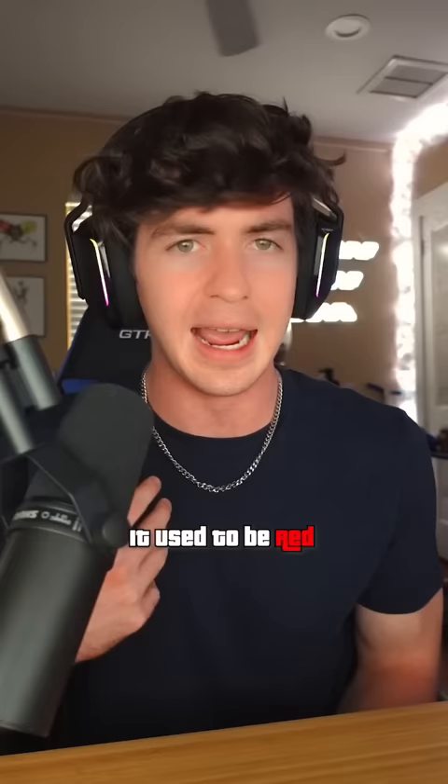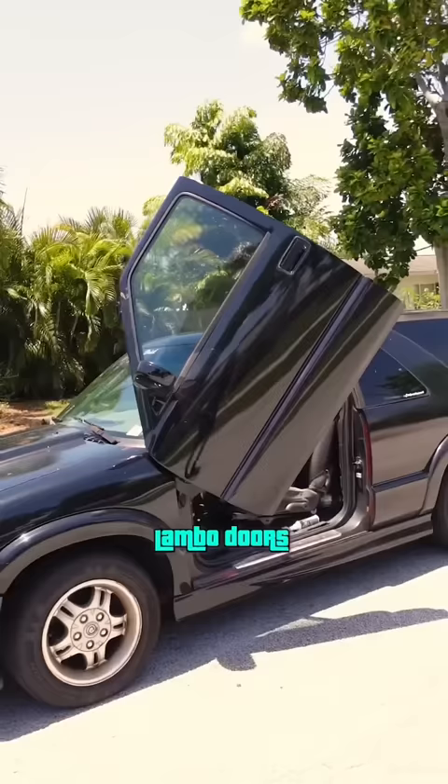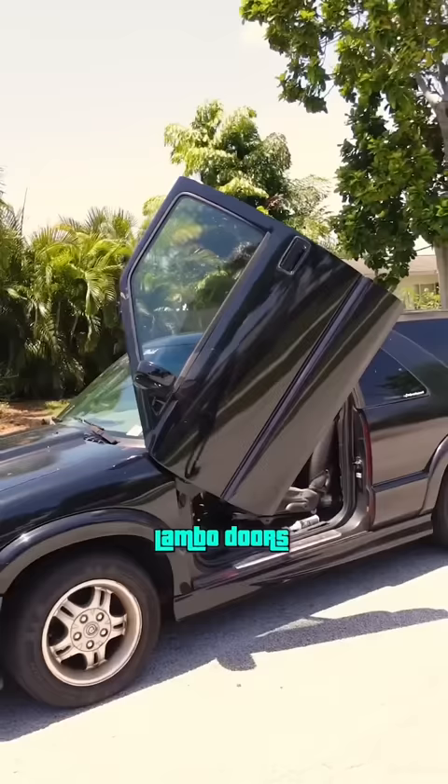This is the '02 Chevy Blazer Extreme I got when I was 15. It used to be red, which I completely regret painting black because the paint job is just so awful. I threw some subs in the back, which went pretty crazy, as well as an underglow. And my personal favorite part is the Lambo doors, which just looks so goofy on a Blazer.